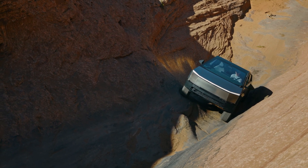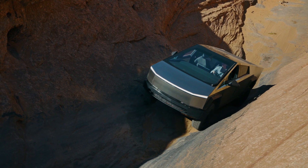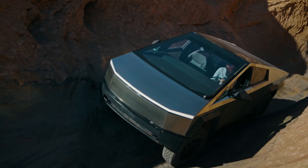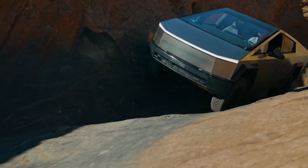Tesla conducted an interesting test of its flagship Cybertruck on the Hell's Revenge Trail in Moab, Utah. The famous trail is known for its challenging terrain, approximately 6.5 miles in length, and is not for the faint-hearted. What is even more impressive is that the tri-motor Cybertruck completed the test using the original stock tires.